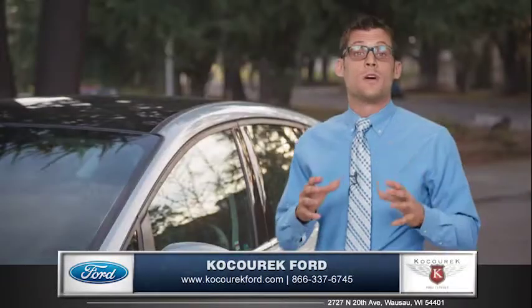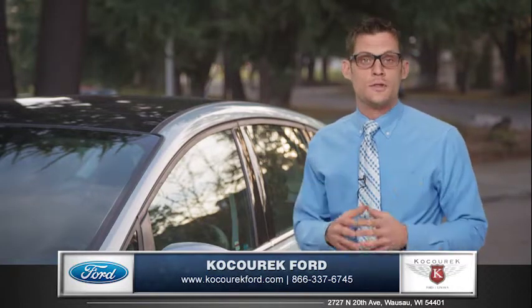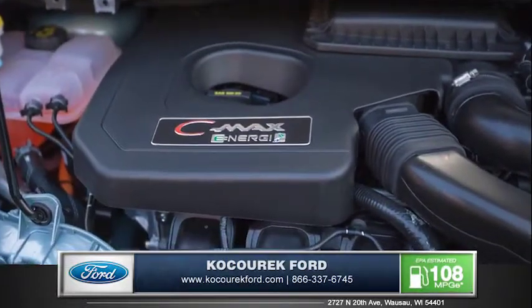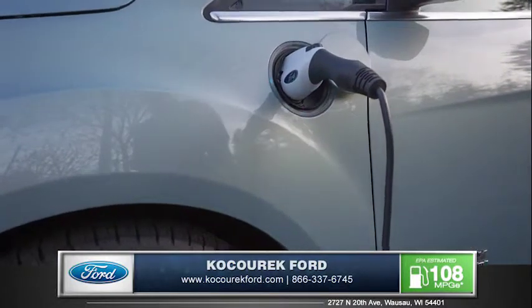It's not often that you come across a five-passenger hybrid vehicle that can do so much. A standard 2.0-liter Atkinson cycle engine comes in both the C-MAX Hybrid and the C-MAX Energy, but with the Energy model you get a plug-in hybrid designed to deliver maximum efficiency.